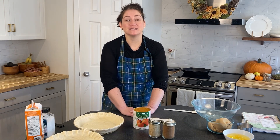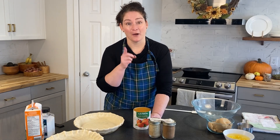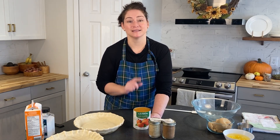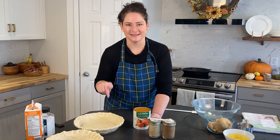Even more special, my nephew when he was 11 years old learned to make this pie from one of my videos. So this pie is for all of those people, and I hope that you will try it too because it's very popular, it's very tasty — so let's jump into this pie.